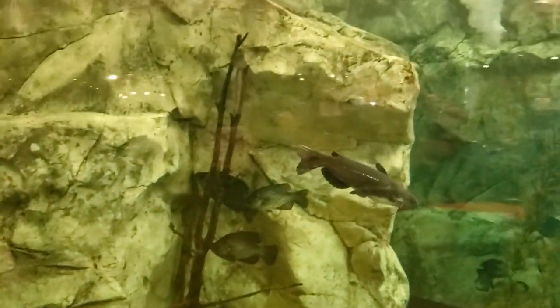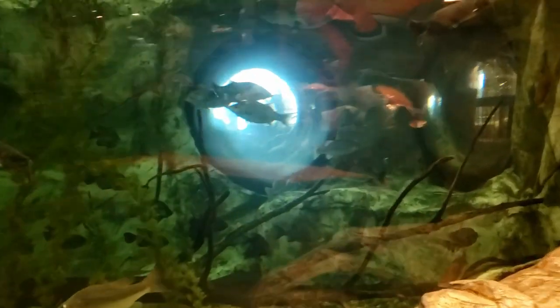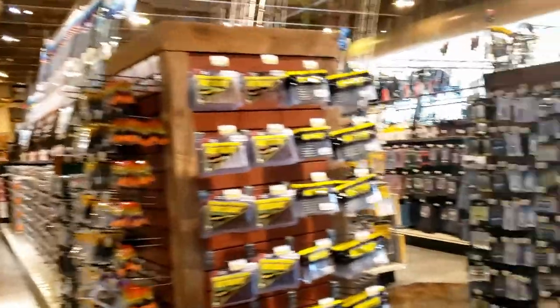Very large fish, very large tank. I have one goldfish at home so this must be quite a bit larger. Who do you think cleans this? That's a big fish — my hand for comparison, just for the namesake. Bass Pro Shop — they obviously have just an incredible assortment of fishing equipment. This is just incredible.